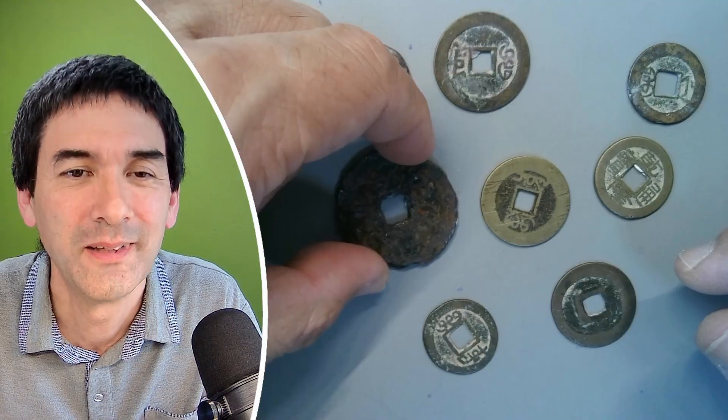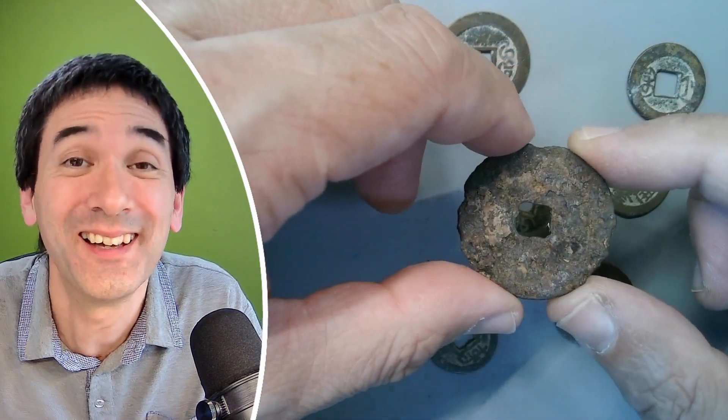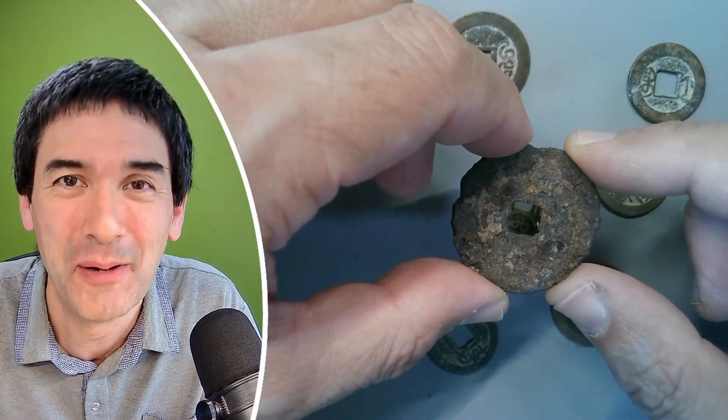I'm going to leave it at that. I'm going to return all of those coins back into the box where they were. I wish you all the best. Happy micro hunting as always, and see you again in the next video. Bye-bye.